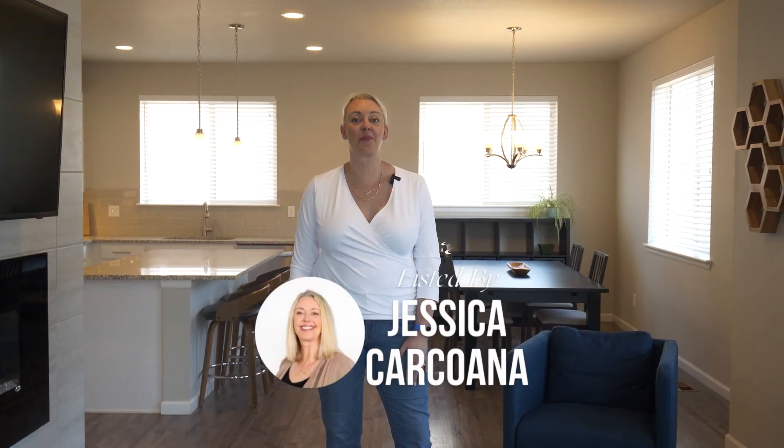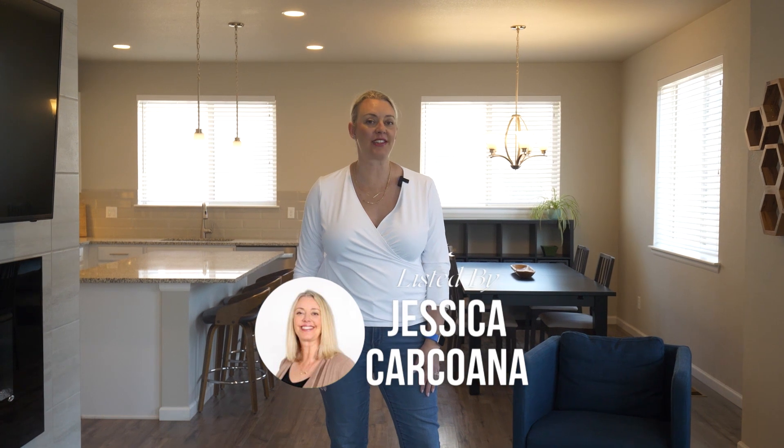Welcome to my newest listing in Central Denver. This is a three-bedroom, three-bath townhome with a two-car garage, walking distance to the light rail, shops, restaurants, movies, and more.